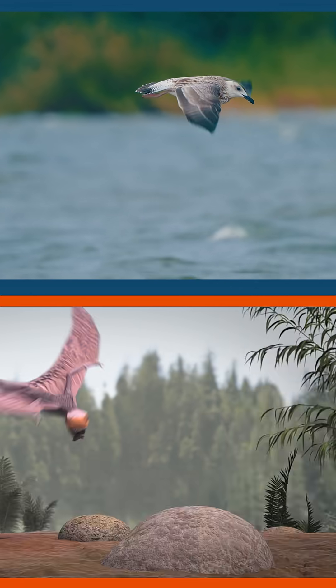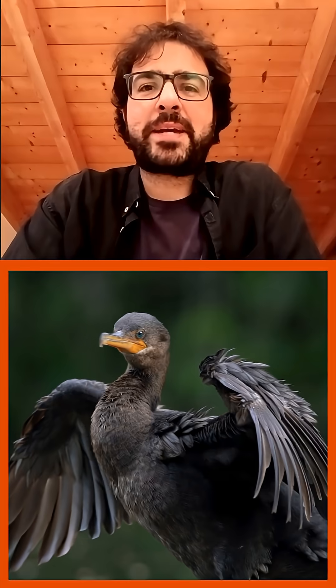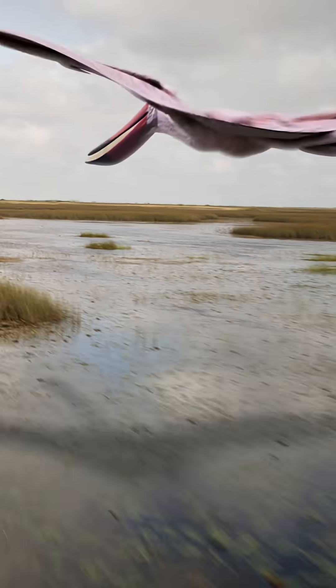Pterosaurs and birds are two groups that developed flight, but they did it in a very different way. Unlike birds that have feather wings that are more unfeeling, pterosaurs have these membranous wings that are more sensory-packed. This flocculus probably has to do with controlling the flying dynamics for an animal that had such membranous wings.